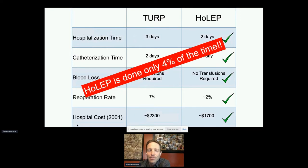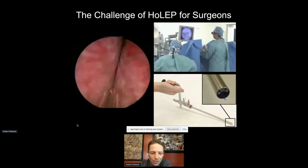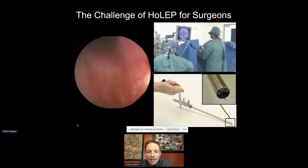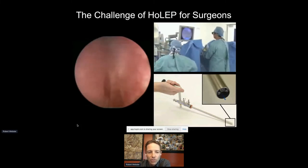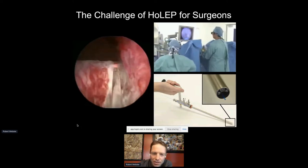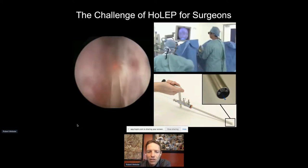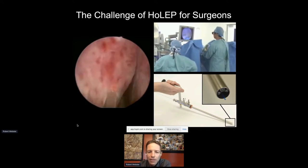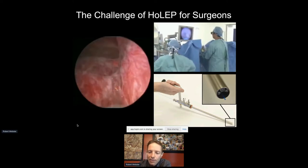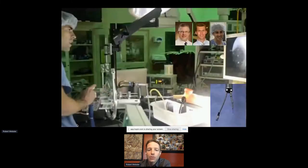Unfortunately, HoLEP is only done four percent of the time, despite being known to be better. The reason is it's really hard to do. The doctor has a laser fiber through the port of a rigid endoscope and has to use that rigid endoscope to retract tissue and do cutting just by moving the scope itself, with the laser fixed at one spot in the field of view. This difficulty is exactly why it's not more pervasive — and that creates a huge opportunity for us.